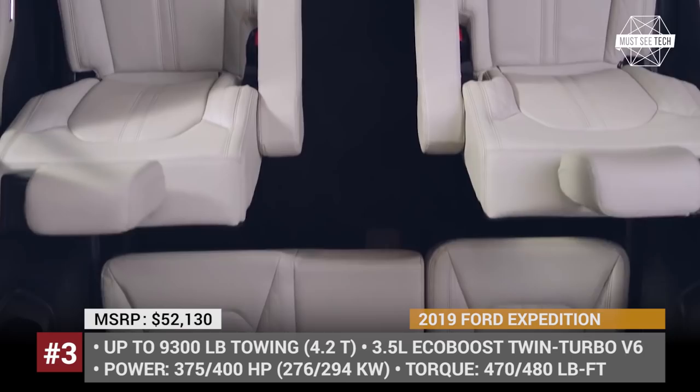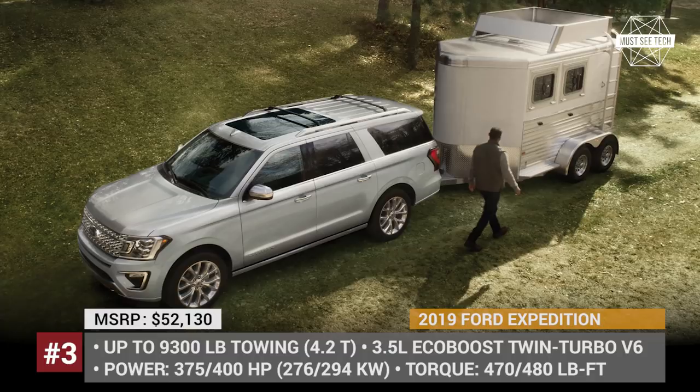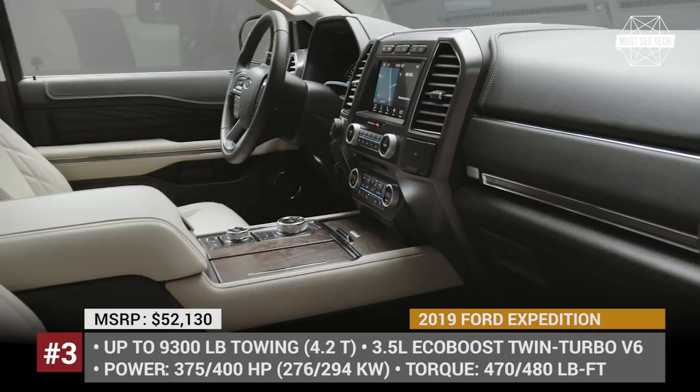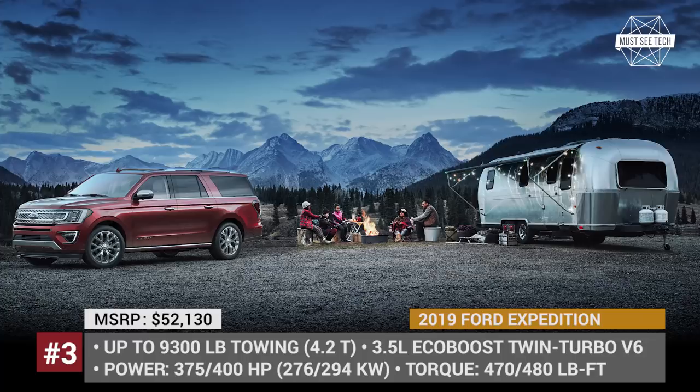Notably, the Ford Expedition went through a redesign in 2018, so it features the latest tech from the manufacturer, like a 4G Wi-Fi modem, SYNC infotainment, optional rear seat infotainment, and driver assist features like adaptive cruise control, lane keeping assist, and pre-collision assist. With the heavy-duty trailer tow package, the Expedition offers the highest in its class towing capacity of 9,300 lb.